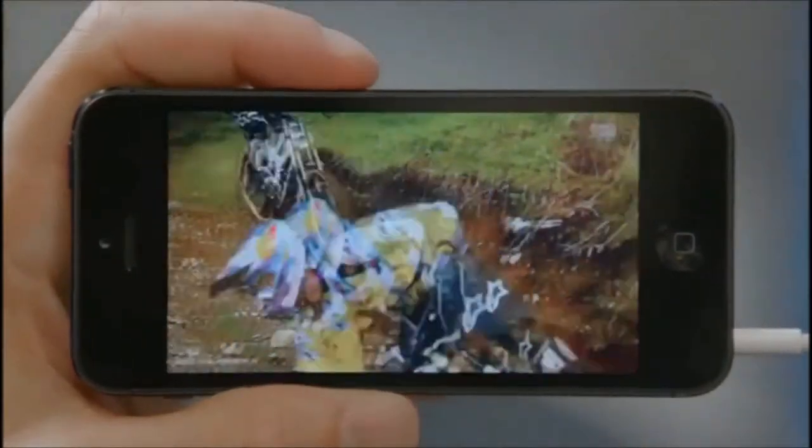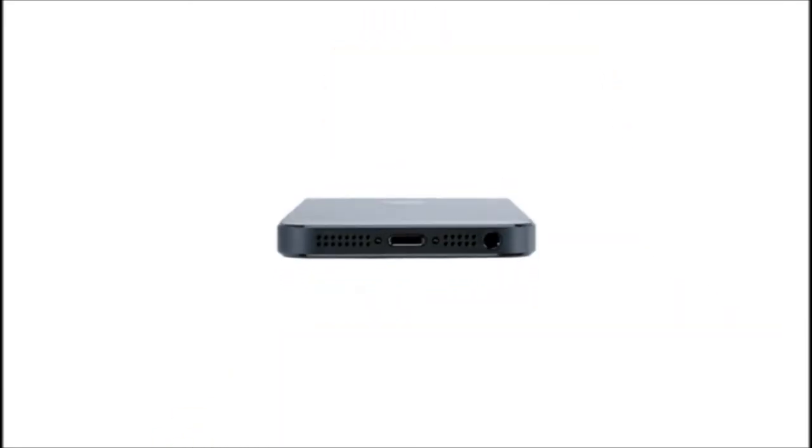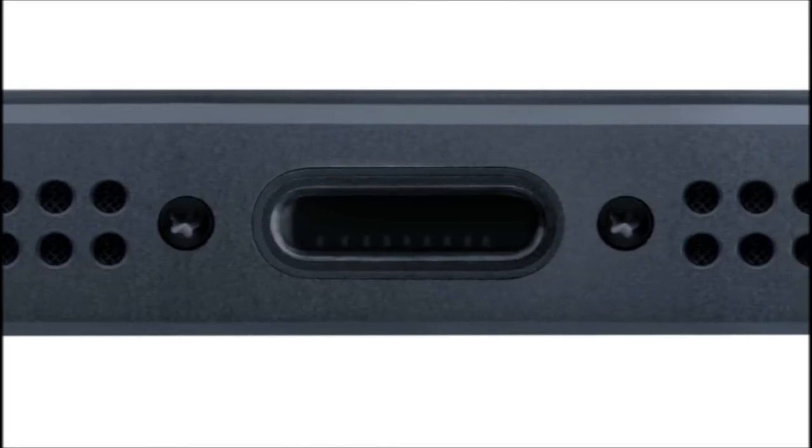The A6 chip is so power-efficient that it increases performance while also increasing battery life. Given the dimensions of the new phone and all the capability that we wanted to add, we needed to manage space inside the phone very carefully. We've created the new, much smaller lightning connector. It's all digital, so it's designed for today's uses. And we made it reversible, so it fits either way.